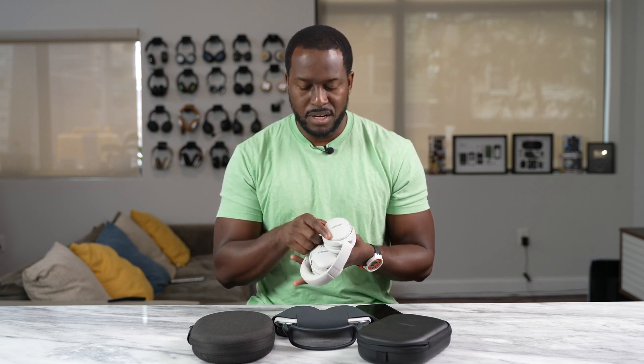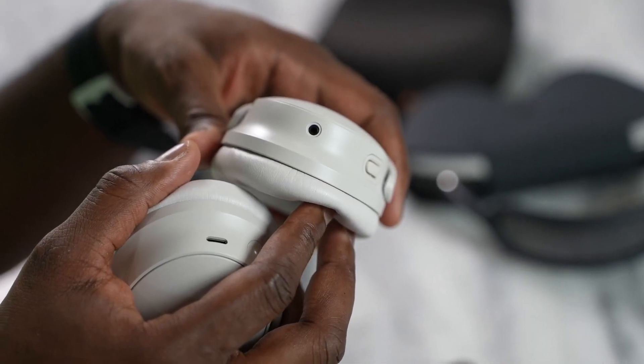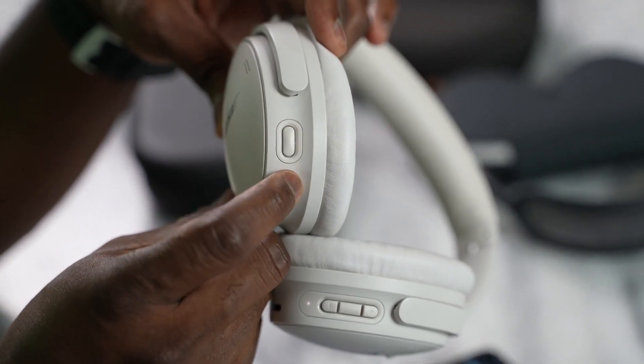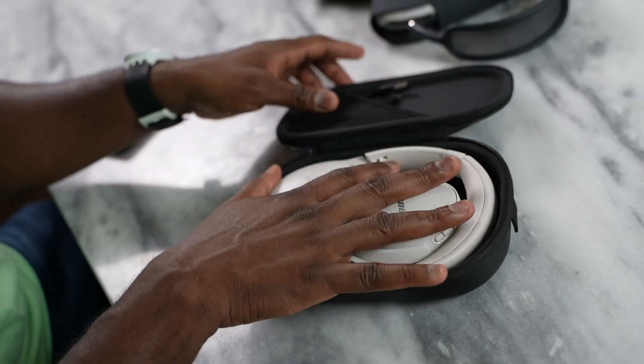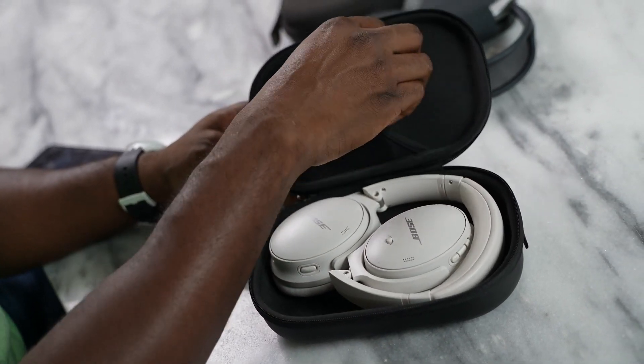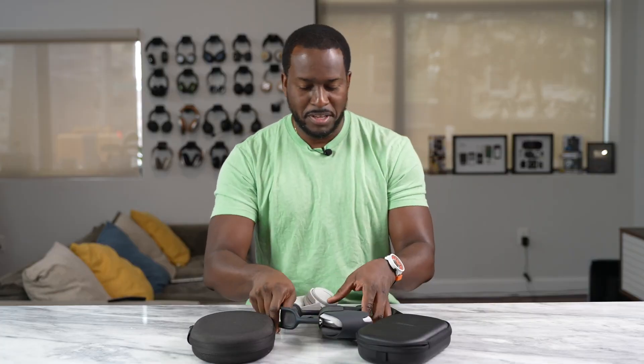On the left ear cup you have a headphone jack and a mode button which switches between quiet and aware modes. It also comes with a case. Both the Bose and the Sony have a solid carrying case, while Apple has — whatever you want to call it — the purse.